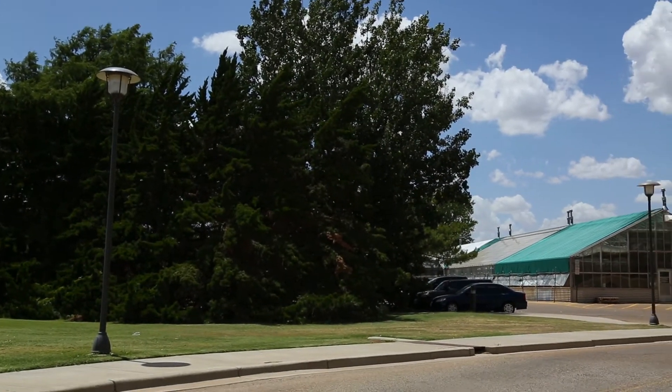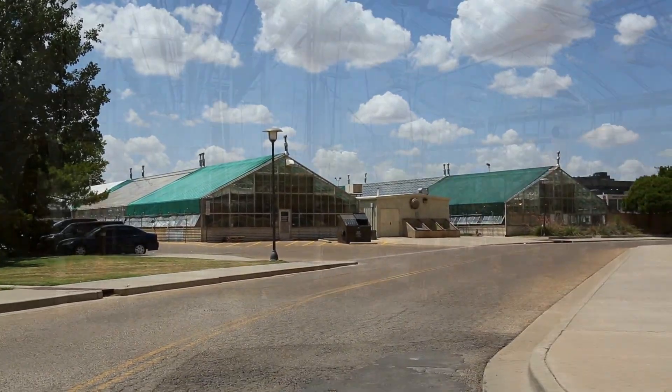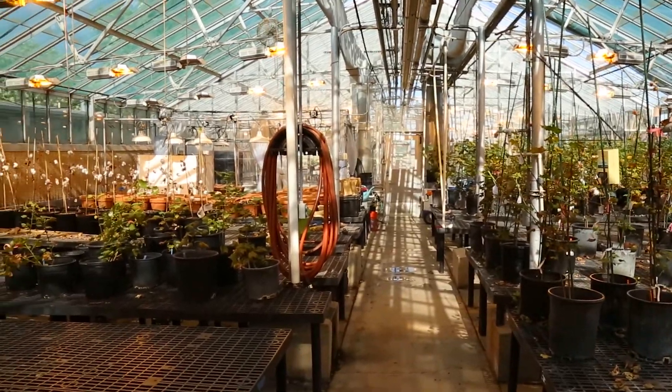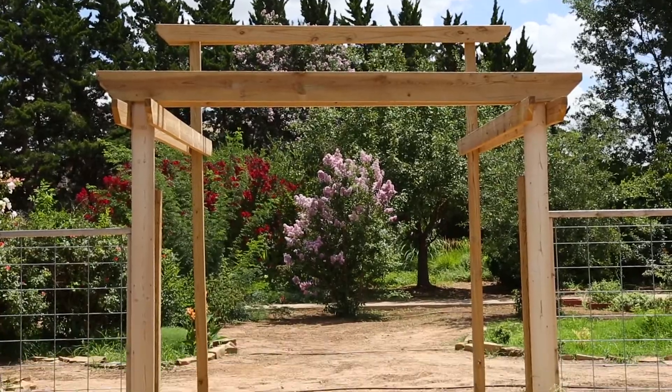Tucked away behind a row of tall trees, you'll find the Horticultural Gardens and Greenhouse Complex. It's a space shared by students, researchers, and even the public. It's definitely used by far many more people than you might think.